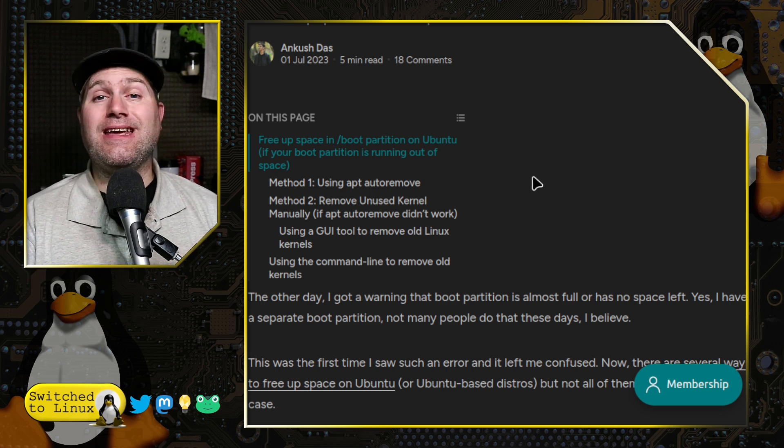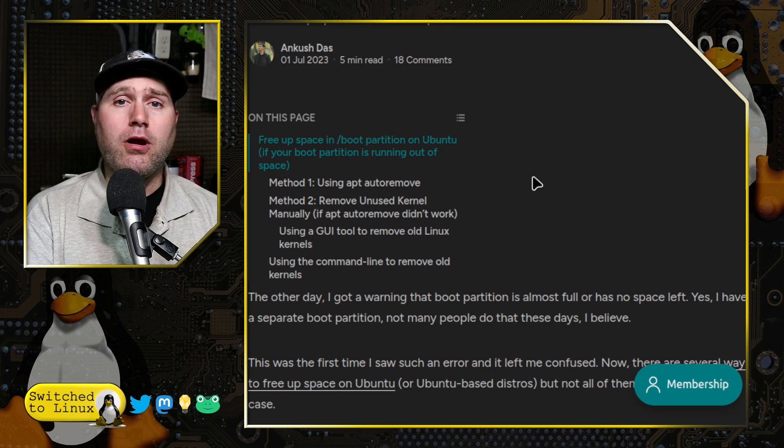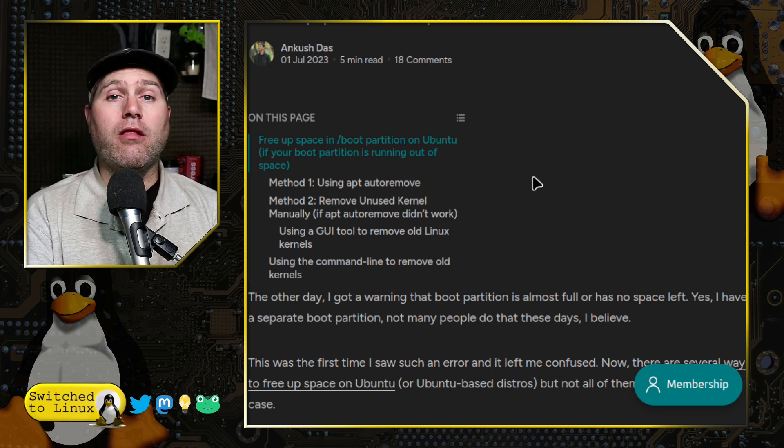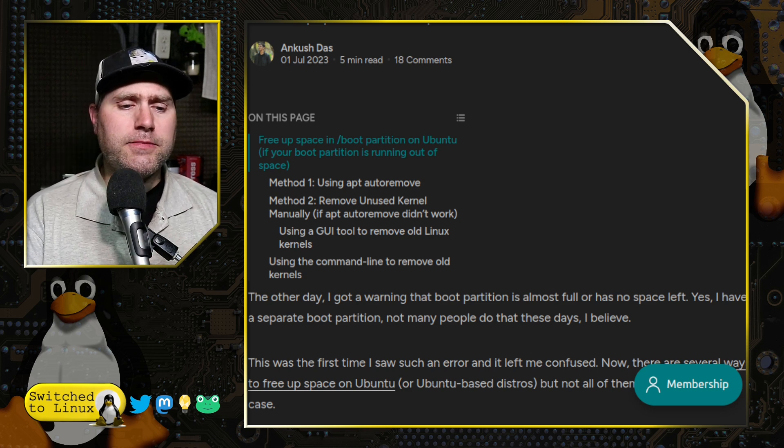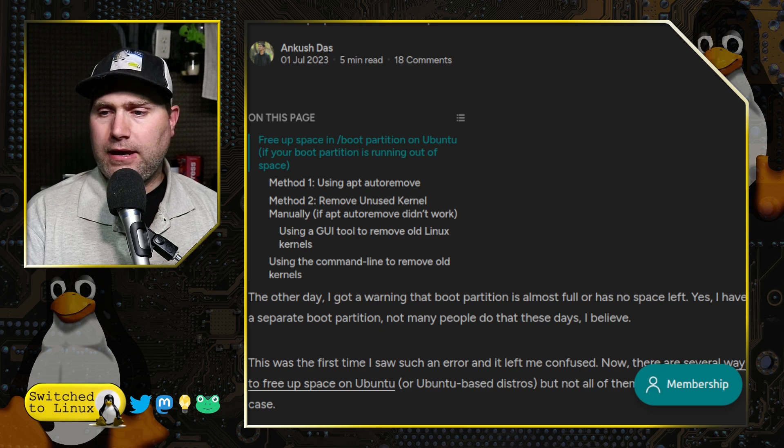Linux Mint has an extra option inside its upgrade manager that allows you to toggle a button and it will periodically remove old unused versions of kernels. To be sure what we're actually talking about, I'm going to pull up the Linux kernel view here in Linux Mint. And hopefully my desktop view works — booyah, it works!